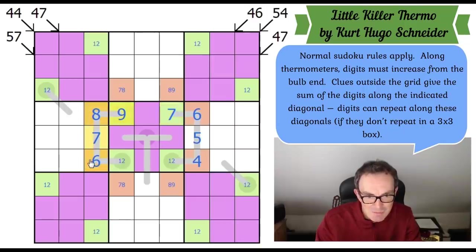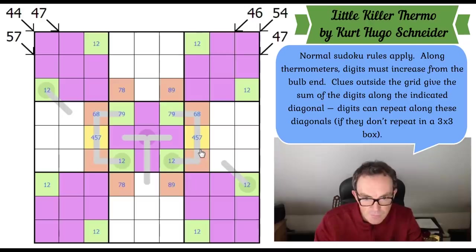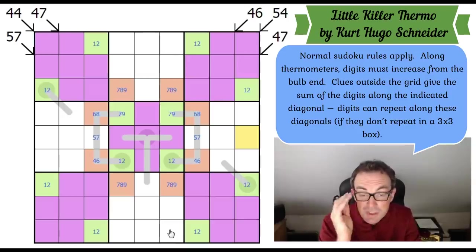I have to delete these thermometers and put in pencil marks. The good news is I know what the options are: nine-seven, six-eight, five-seven, four-six — though I still don't know which direction each thermometer goes. The corner thermometer could be eight-nine or seven-eight, and this one could be seven-eight or eight-nine. So we've made progress, but it's not nailed down. It's probably twenty-seven minutes in and I still haven't got a single digit placed.